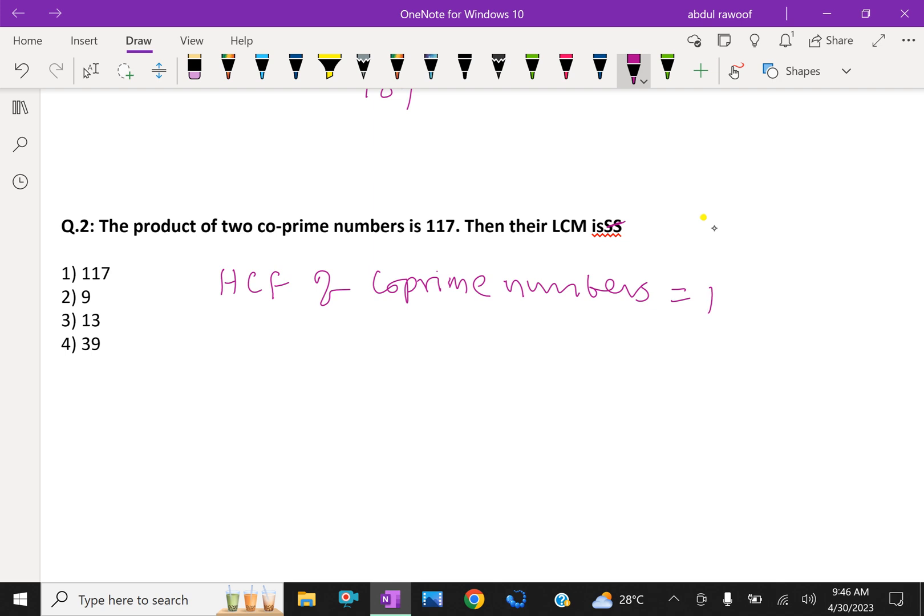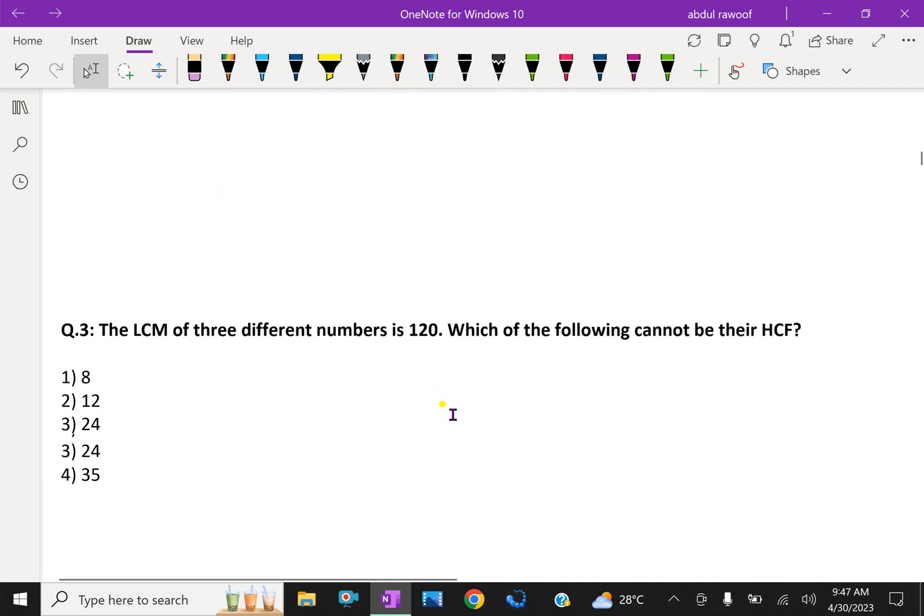HCF of two co-prime numbers is 1. Therefore, using the formula LCM × HCF = product of numbers, LCM × 1 = 117, so LCM is 117.